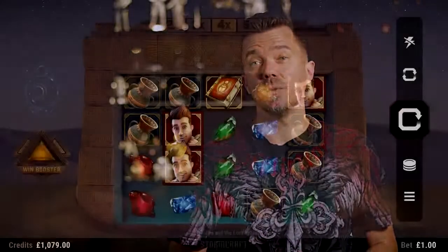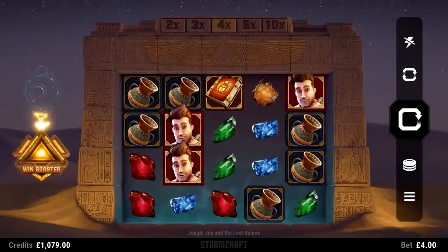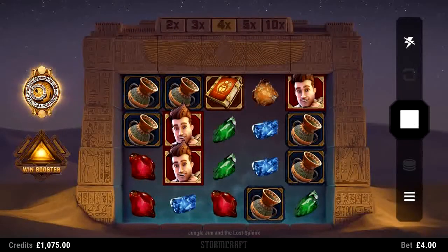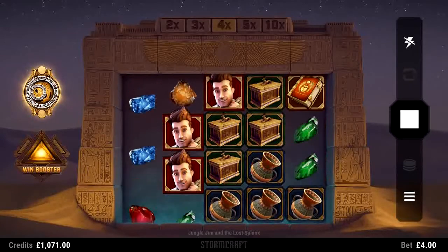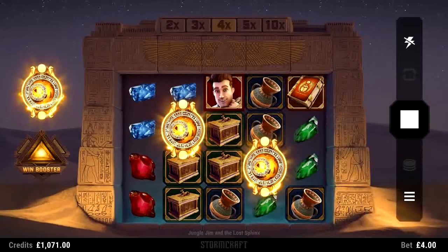What really sets this game apart is the innovative way in which the win booster works. Boosting the game not only improves RTP but also significantly improves the frequency of the free spins being triggered.